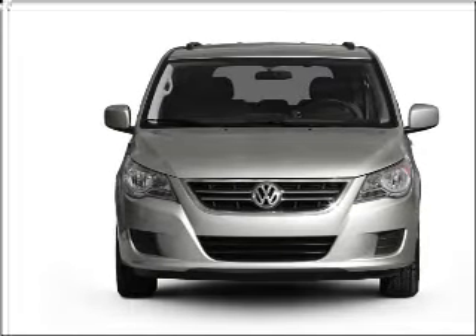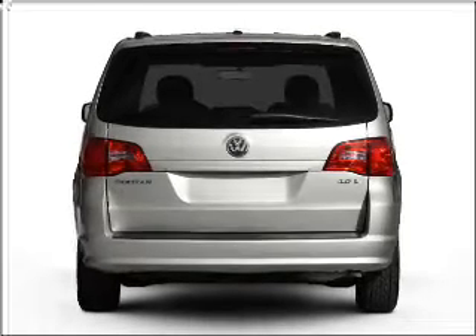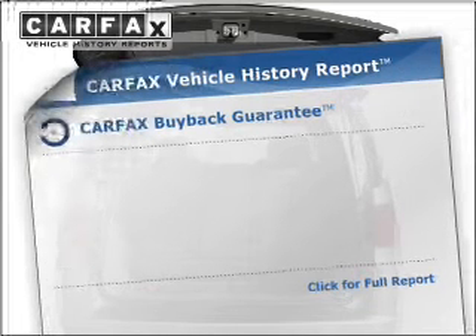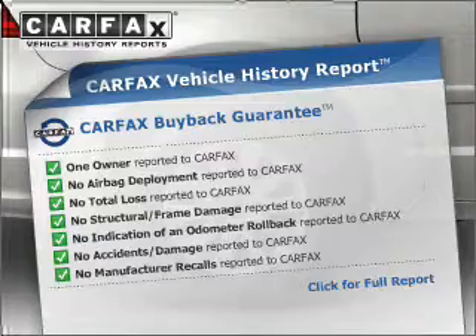With a solid six-cylinder engine connected to a smooth-shifting six-speed automatic transmission, premium wheels lend a distinctive appearance. You will appreciate the safety feature of anti-lock brakes. Rest easy knowing this vehicle comes with a Carfax Vehicle History Report from Carfax, the most trusted provider of vehicle information.